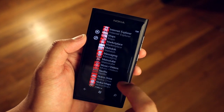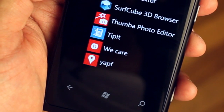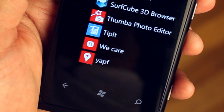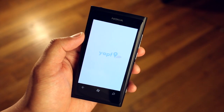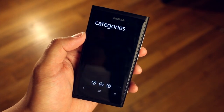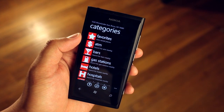Well now there's an application called YAPF. I don't know how to say that correctly — if it's Y-A-P-F or YAPF — but anyway, it is a point of interest search on Windows Phone that looks great. It looks built in to the phone.